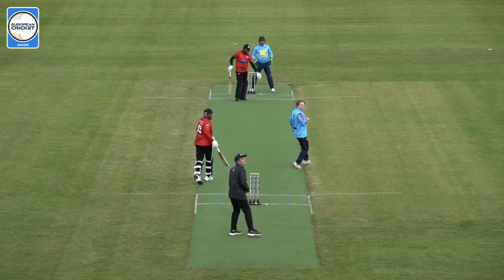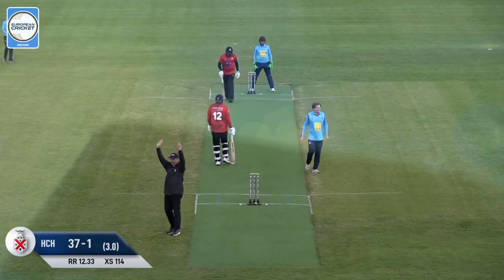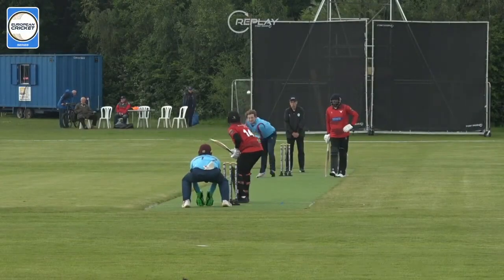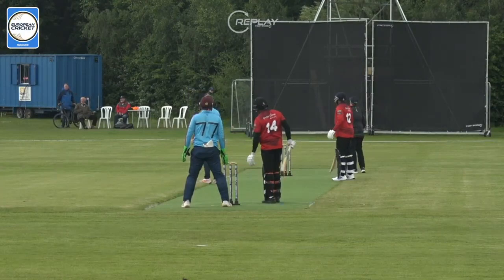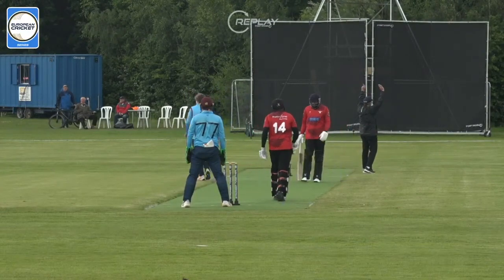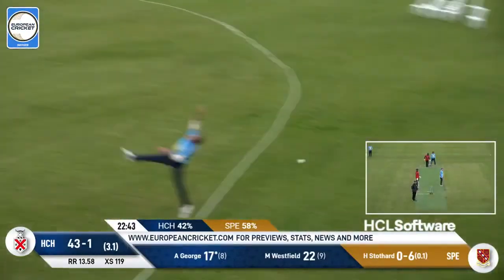Left arm spin again — he goes for it and gets it, lovely shot, hits clean through. So encouraging signs, probably for the first time with the bat here from Hornchurch. There's two batters — George and Westfield are going well. Goes again but this time...